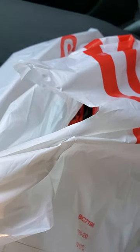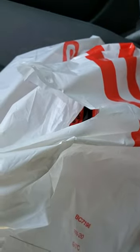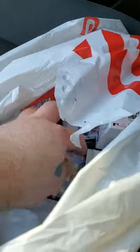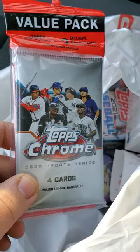Hey everybody, welcome back to a special video. I'm going to show you what I got at Target. I didn't really want to film in there because there were so many people around. They did restock — I didn't hit the really good stuff,